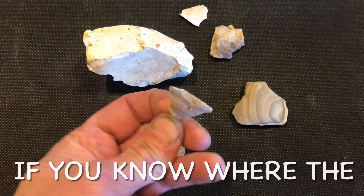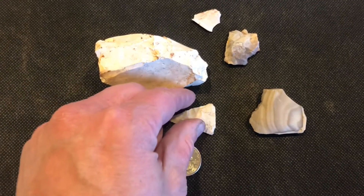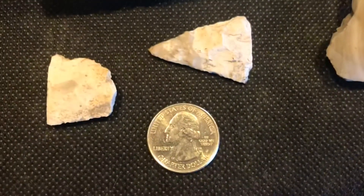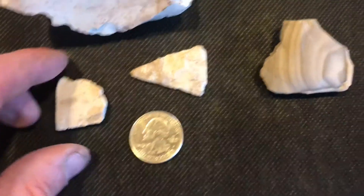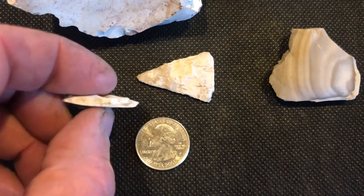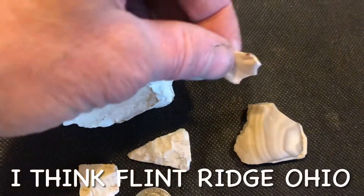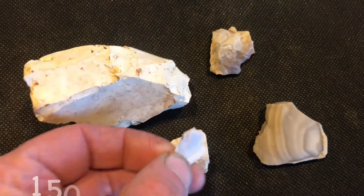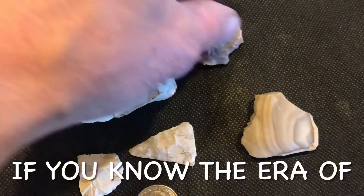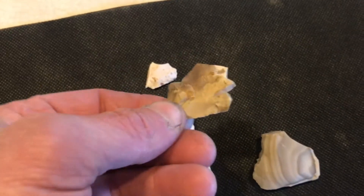Very thin, very sharp, not very big — there's a nice find. It's about the size of a quarter. I also found a broken point, or possibly a tool — I believe it's a broken point — and a little piece of white chert or flint, and another possible tool.